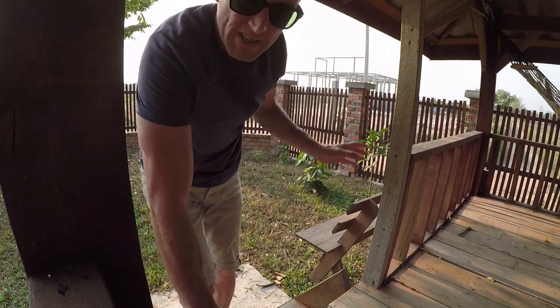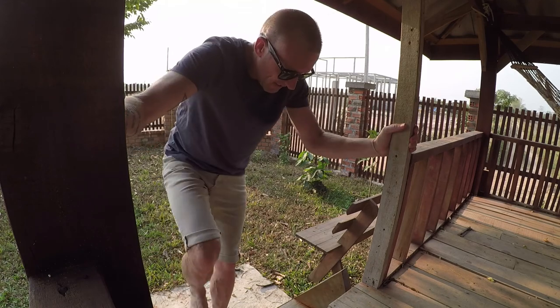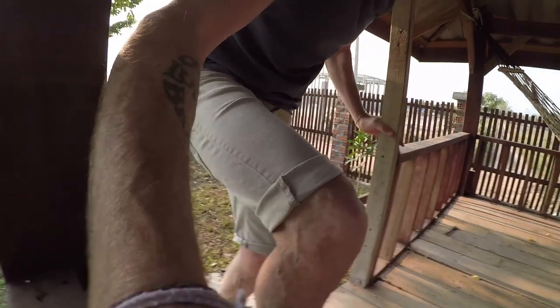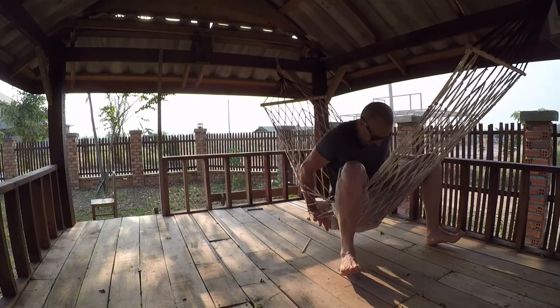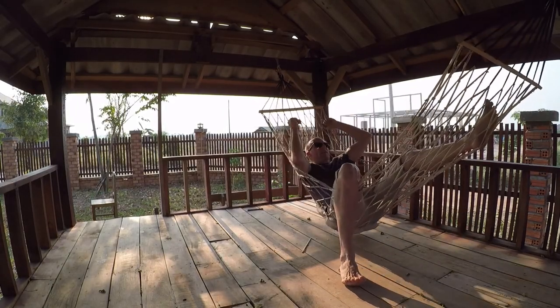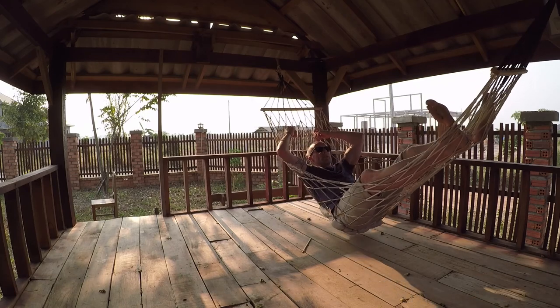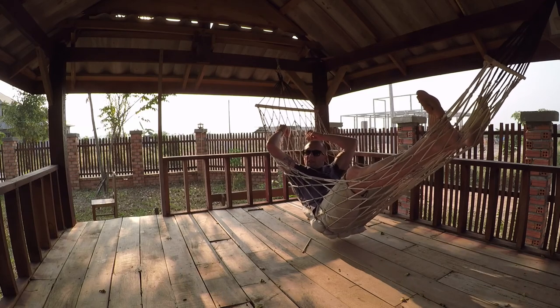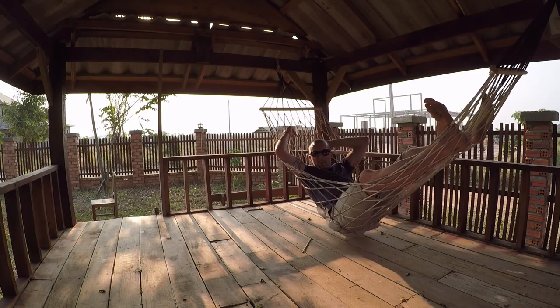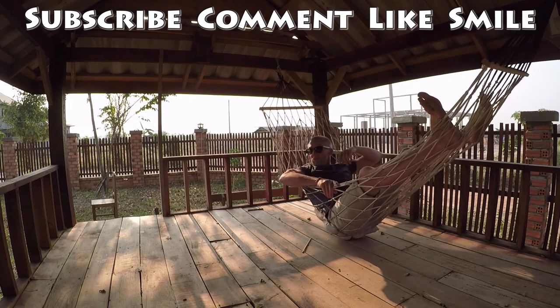I just knocked the ladder — it was just resting on there. Nobody told me. It's probably going to break on me now. I'm taking the clothes off the line, didn't even realize the camera was there — probably just talking to myself.